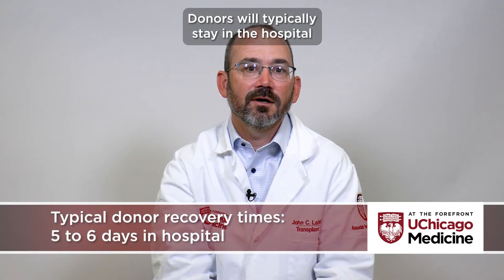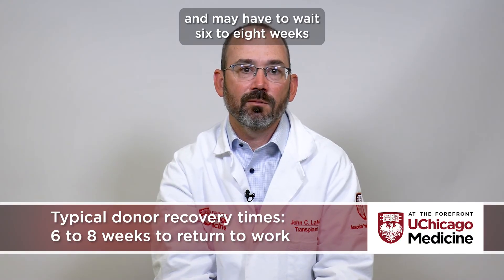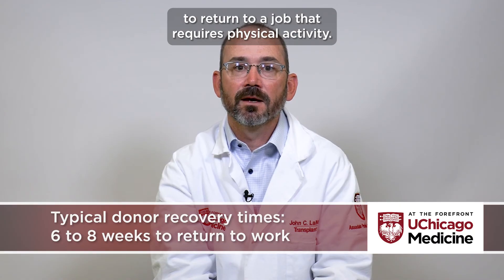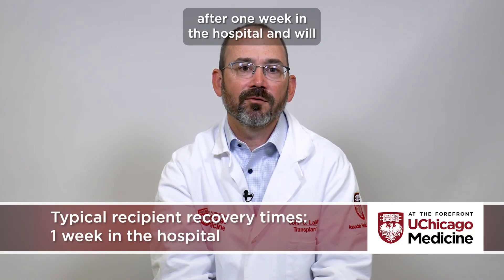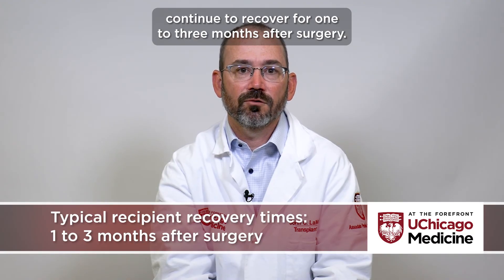Donors will typically stay in the hospital five to six days following surgery and may have to wait six to eight weeks to return to a job that requires physical activity. Recipients may be able to return home after one week in the hospital and will continue to recover for one to three months after surgery.